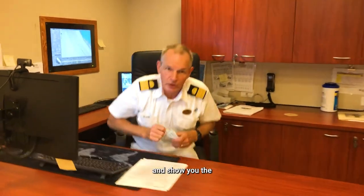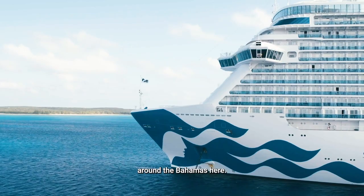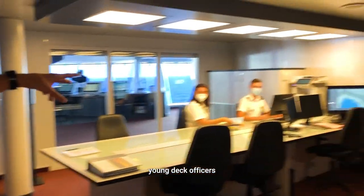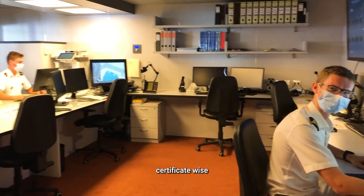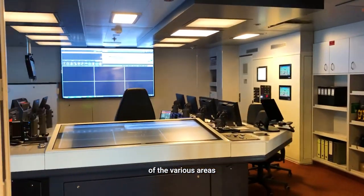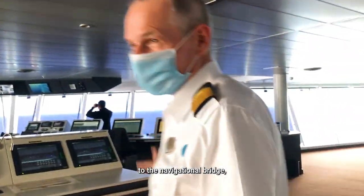So now I thought I'd just go up to the bridge and show you the navigational team in action as we drive the ship around the Bahamas here. This is the chart room with a couple of young deck officers just doing some paperwork and getting the ship up to speed certificate-wise and paperwork-wise. And the safety centre with all the electronic screens of the various areas around the ship. And now moving on to the navigational bridge.